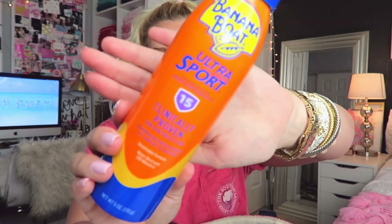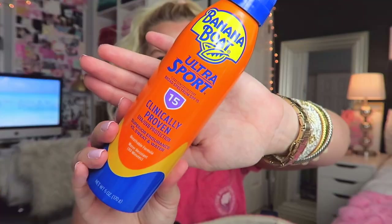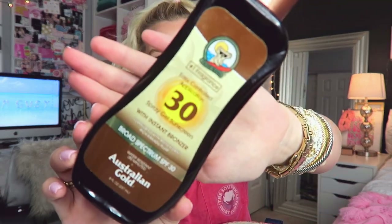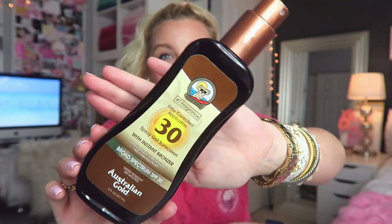First off, I keep my sunscreen in here. This is the most recent one I got — it's the Banana Boat Sport SPF 15. I've been using 15 because I feel like I already have a really nice base. I also have the Coppertone Sport SPF 50 in here. And then for days when I really want a lot of color, I pull out the Australian Gold SPF 30, which has an instant bronzer in it so you get a little bit of color.